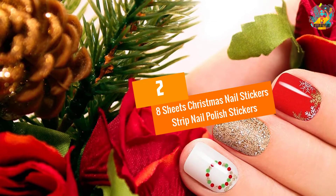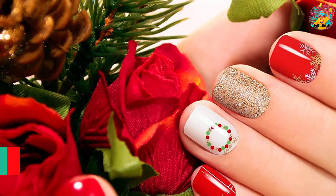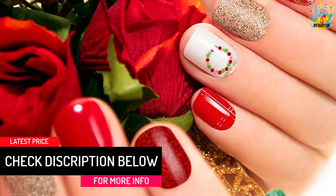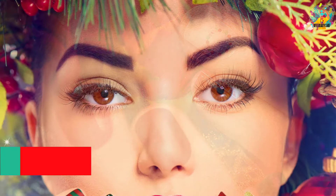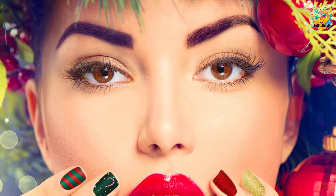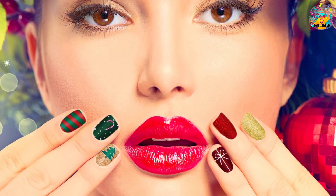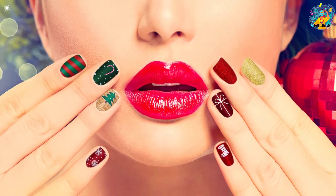At number two: 8 Sheets Christmas Nail Stickers Strip Nail Polish Stickers. The various Christmas designs will make you look beautiful like never before. They come in various colors and designs — just choose what you love for the look you want. Using them is easy with no complicated procedures. They are made of durable PVC material with no peculiar smell.